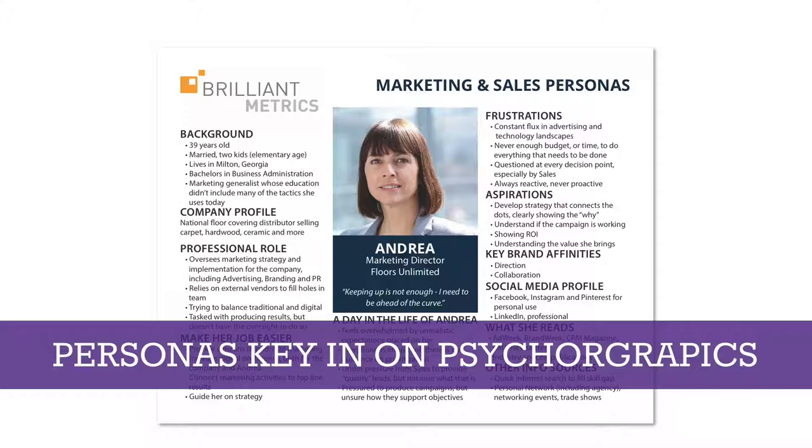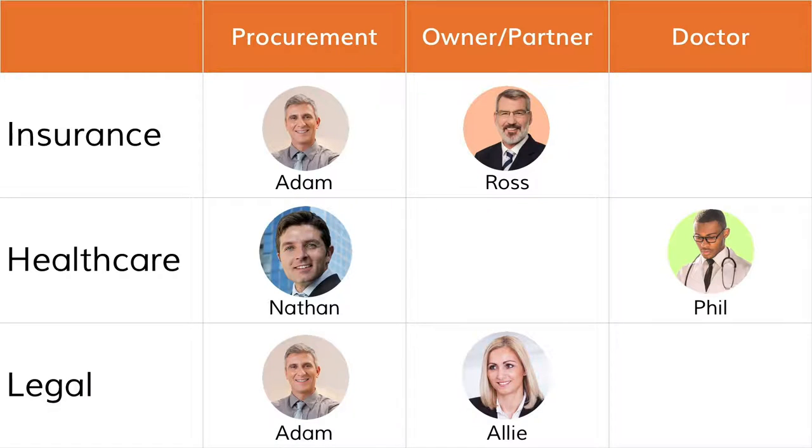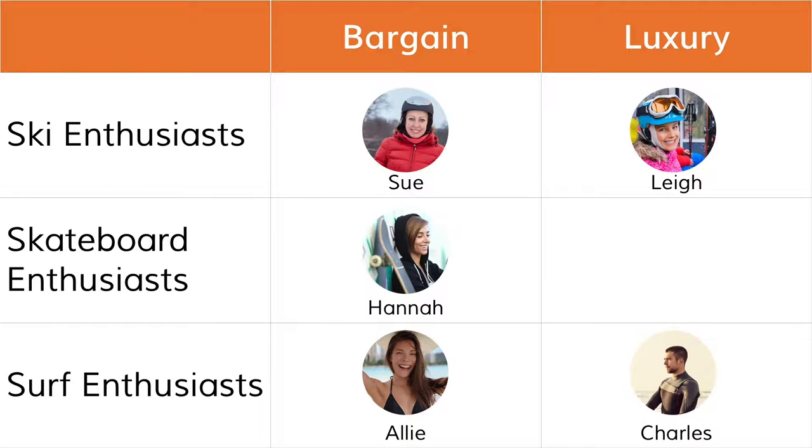Usually personas alone are not enough. If you're in a B2B organization, you're also looking at segmentation variables like industry — insurance, healthcare, legal — as well as role or seniority, and whether someone is a decision maker or an influencer. Cross-referencing those with your personas gives you a visual matrix of who you're trying to customize content for. For B2C, your matrix might break things down by economic level or product attributes and what matters to those individuals.